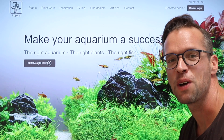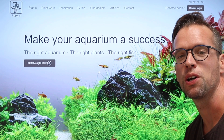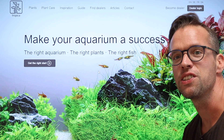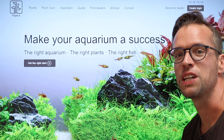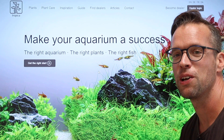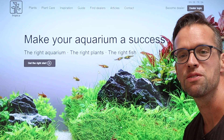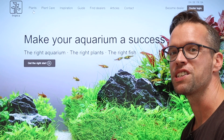Welcome to the Tropica Aquarium Plants website. My name is George Farmer and I'm the content creator for Tropica Aquarium Plants. Tropica's mission is to make your aquarium a success. For this you need to choose the right aquarium, the right plants and the right fish. You may have seen some beautiful planted aquariums already and want to create something similar. We can help you avoid the common mistakes and enable you to achieve the aquarium of your dreams. On the Tropica website you can find all the information you need to make your aquarium a success.